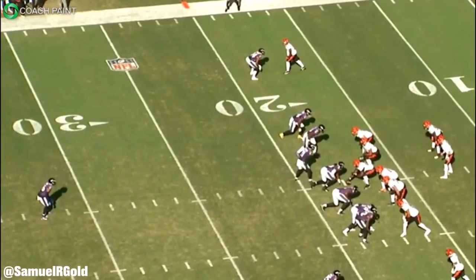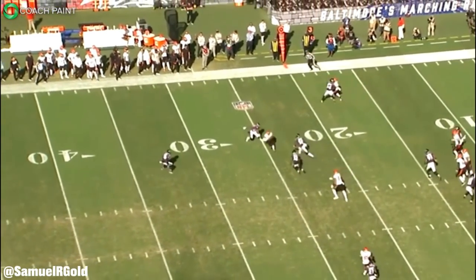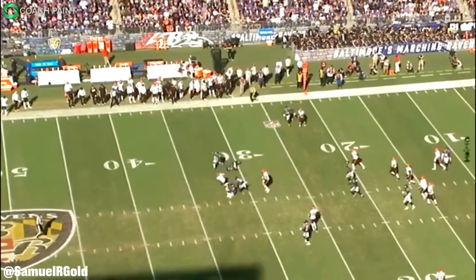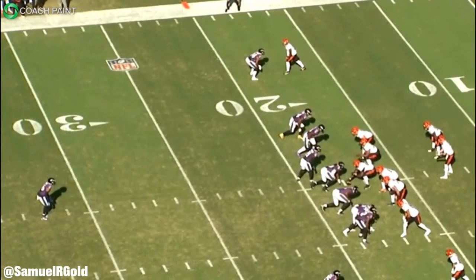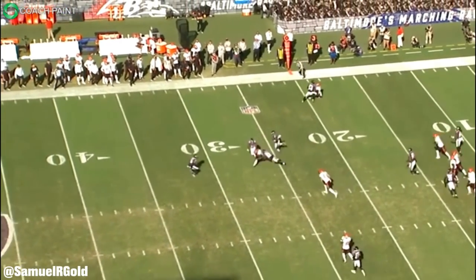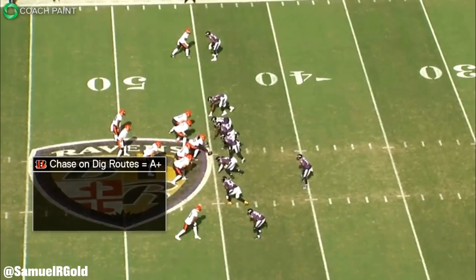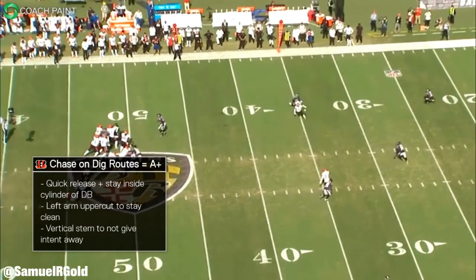This play is an excellent example of how good Chase is at using his hands to get open against man coverage. I saw this throughout his film in this game and it's something he did very well in college too. On the plays where he didn't win on his release, these were mainly caused by poor hand placement — if Humphrey was able to jam him on his route and he couldn't fend it off, Chase wouldn't be able to get open.